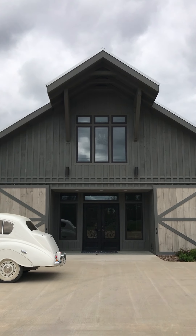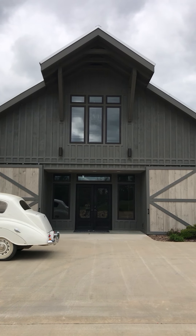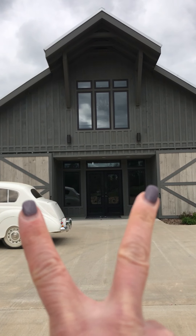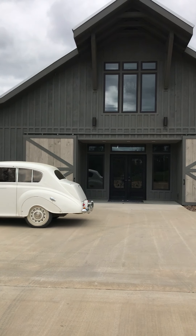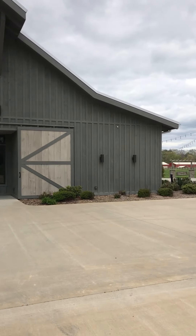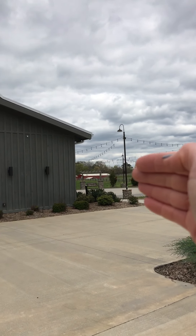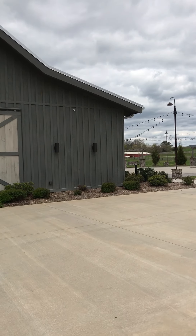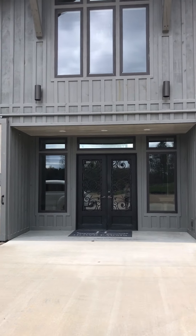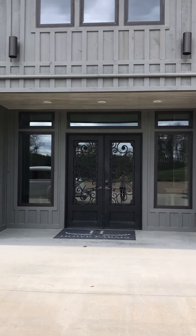A feature I'd like to point out about the front of the Apple Barn is these doors on the side — they actually close. So if you do not want your guests to enter through the front immediately, they can always go around to the side of the building and out to the ceremony site.